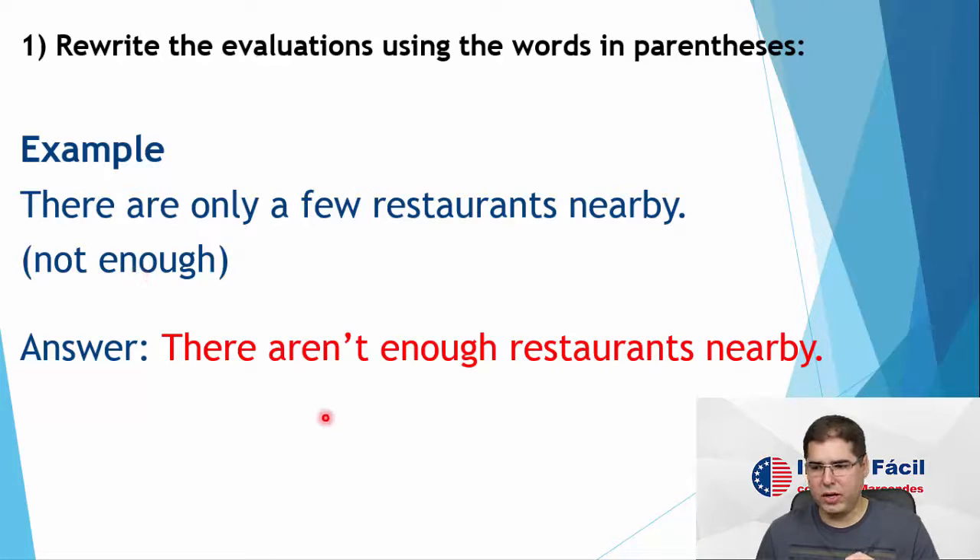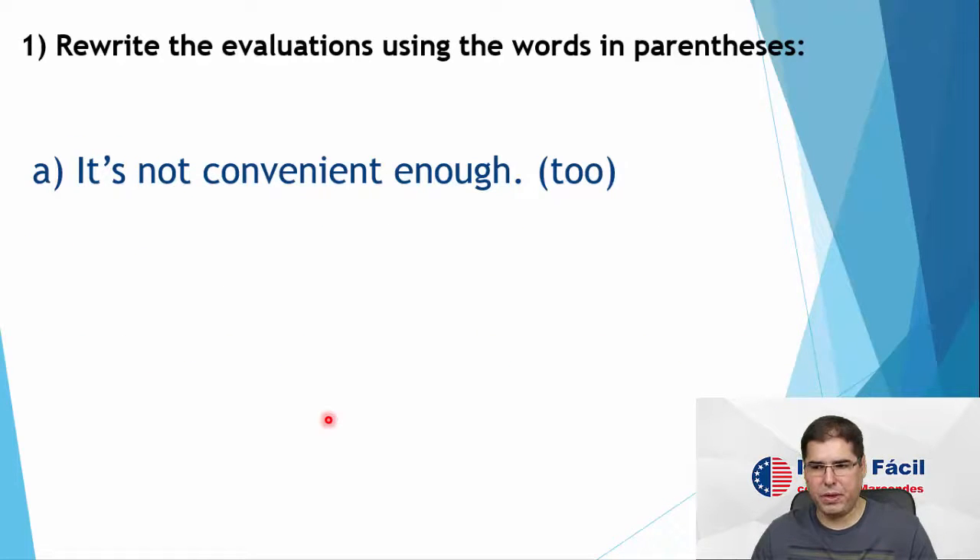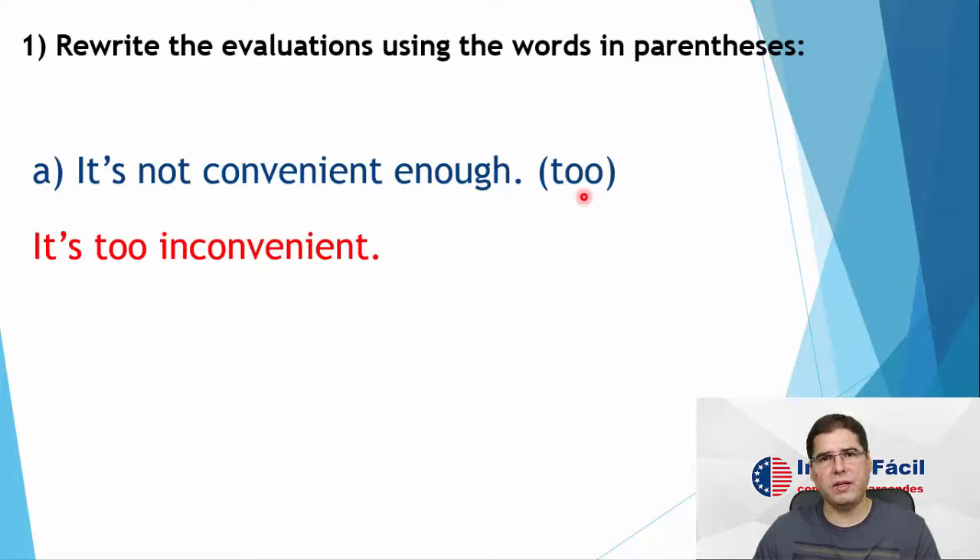So we use 'not enough'. There are only a few — there aren't enough. Now letter A: it's not convenient enough, and now I want you to use 'too'. So it's not convenient enough. What is the opposite of convenient? Inconvenient. So it's too inconvenient. You see, these two sentences are synonyms — it's not convenient enough, it's too inconvenient. It's the same; we are saying the same thing.